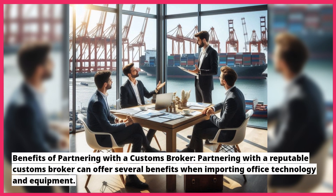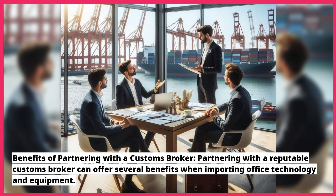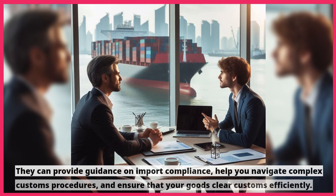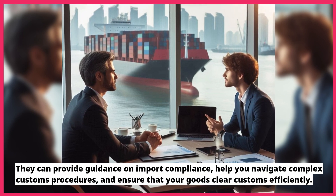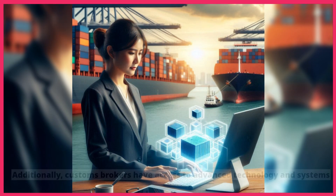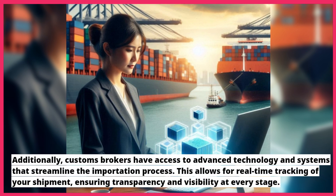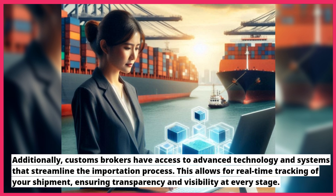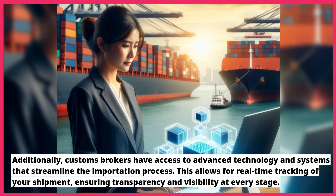Partnering with a reputable customs broker can offer several benefits when importing office technology and equipment. They can provide guidance on import compliance, help you navigate complex customs procedures, and ensure that your goods clear customs efficiently. Additionally, customs brokers have access to advanced technology and systems that streamline the importation process, allowing for real-time tracking of your shipment and ensuring transparency and visibility at every stage.